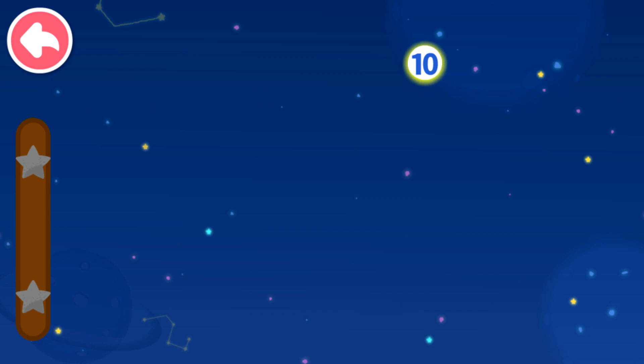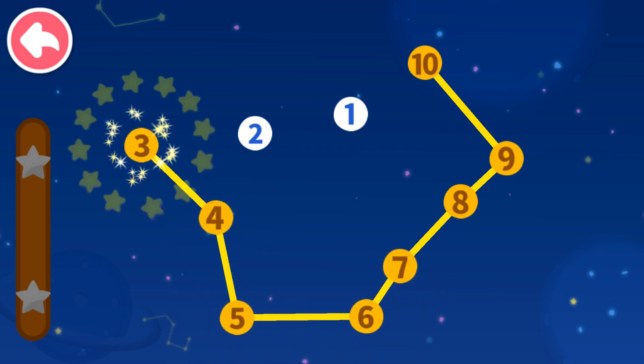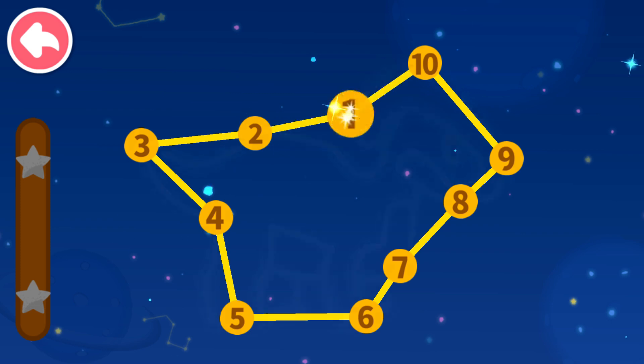Connect dots in sequence. Let's see what you will get. 10, 9 — which number comes next? 8, 7, 6, 5, 4, 3, 2, 1.